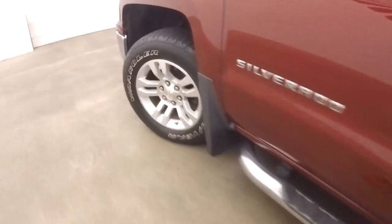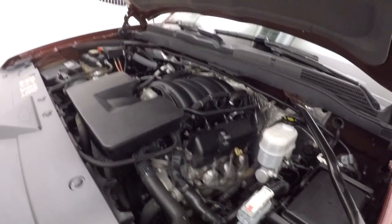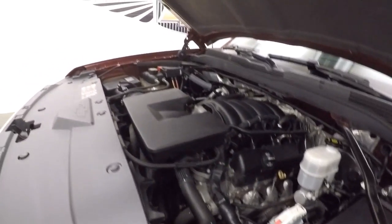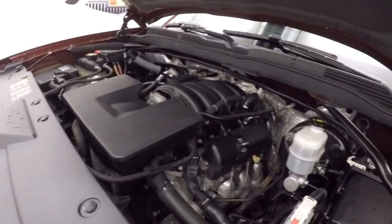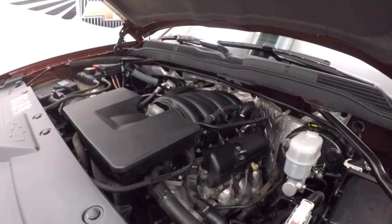Let's go look under the hood. As you can tell, the truck runs nice and quiet. It does have that nice V6, so there's plenty of power and plenty of torque to get all the work done that you need to get done and haul what you need to haul.